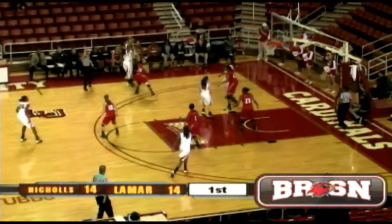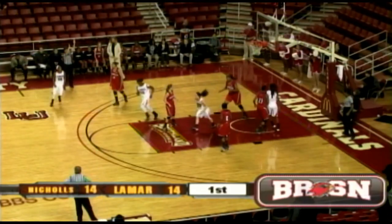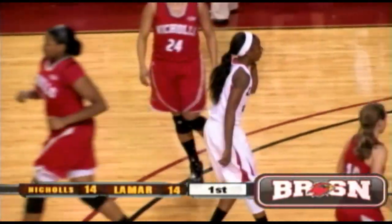Demesha Edwards — three ball left side, got it. Good work on that side, Demesha. Demesha puts the Lady Cardinals up.